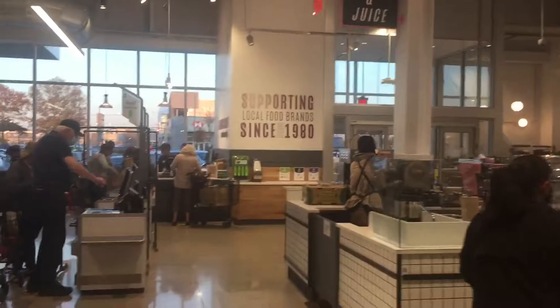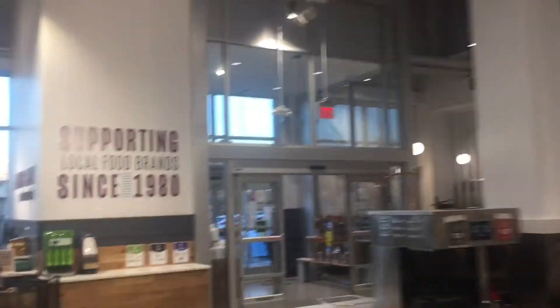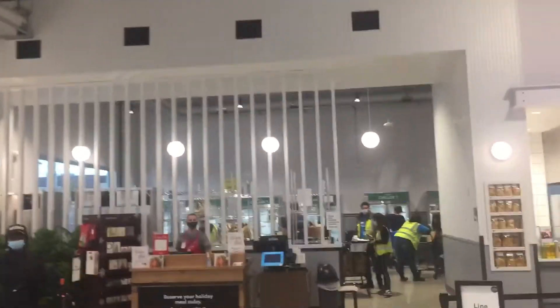That sounds interesting. Self-checkout area — complete your transaction here. And there's your vending machine or something over there, whatever it is.